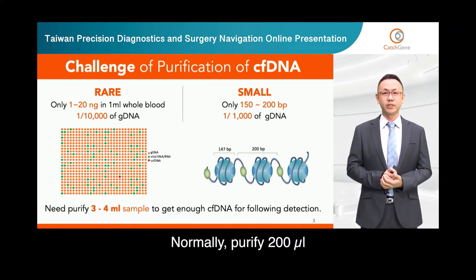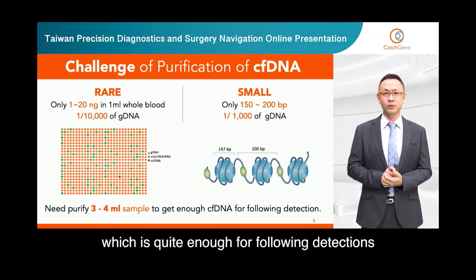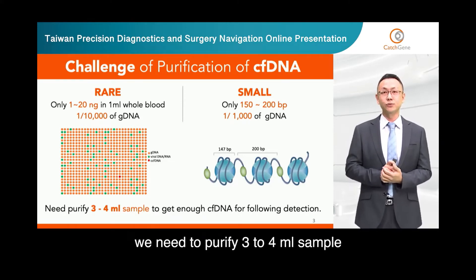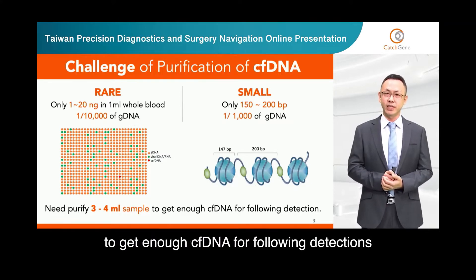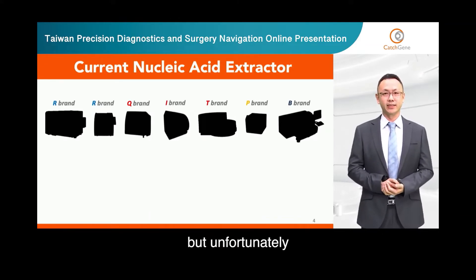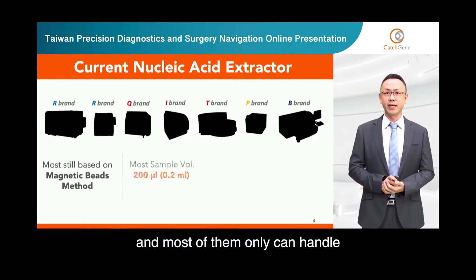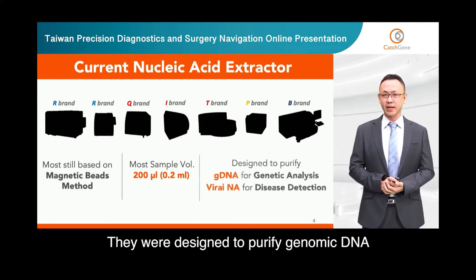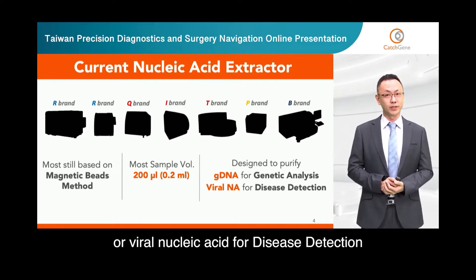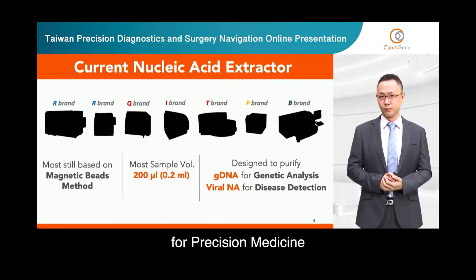Normally, purifying a 200 microliter whole blood sample can get 3 to 5 micrograms of genomic DNA, which is quite enough for following detections. But for cfDNA, we need to purify 3 to 4 milliliter samples to get enough cfDNA for following detections. There are many nucleic acid extraction systems in the market, but unfortunately, most of them are still based on magnetic bead systems and can only handle 200 microliter sample volumes. They were designed to purify genomic DNA for genetic analysis or viral nucleic acid for disease detection. So we need a novel purification system to purify circulating cell-free DNA for precision medicine.